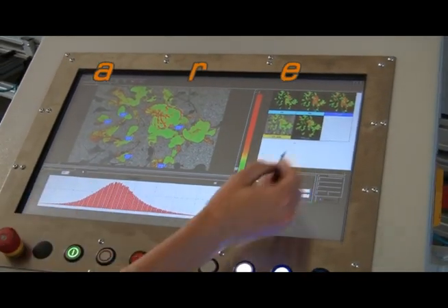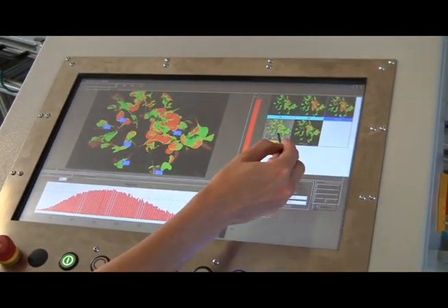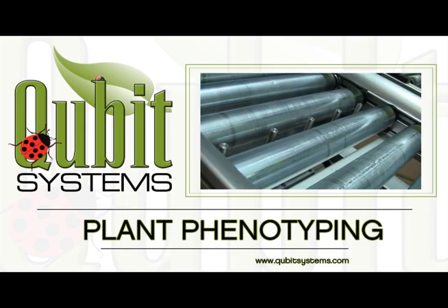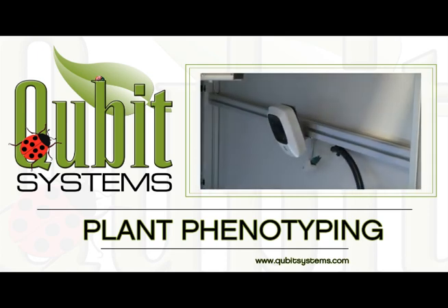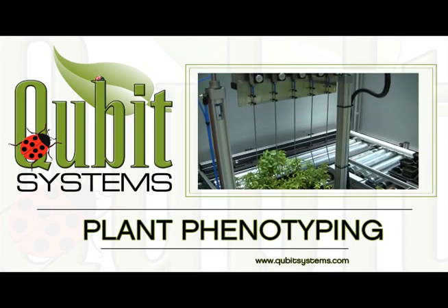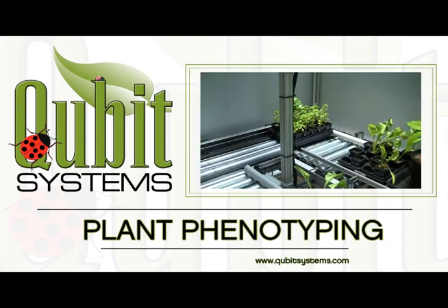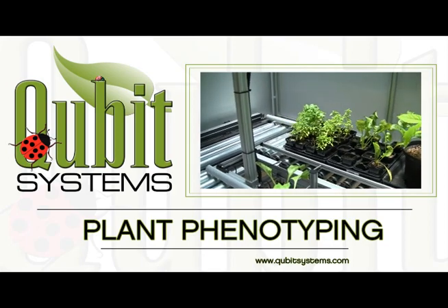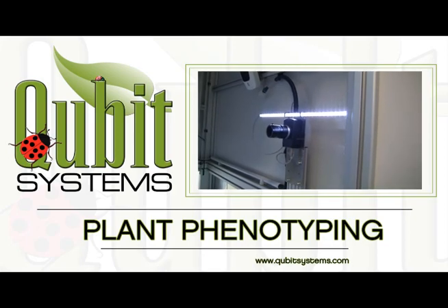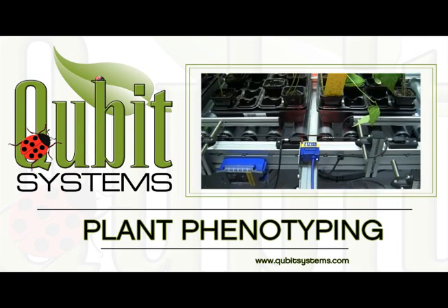Our software engineers will work with clients to ensure that data are captured, collated and stored in the preferred data array. We are confident that our PlantScan systems provide the best solution for all aspects of high-throughput phenomic screening. In designing and manufacturing these systems, our greatest concern is to ensure that the end users receive the hardware and software capabilities that meet their requirements exactly. To this end, we consult extensively with our clients during all stages of concept development, mechanical design and software integration, and we are careful to consider all aspects of the client's current and future requirements for plant screening before we embark on a project.